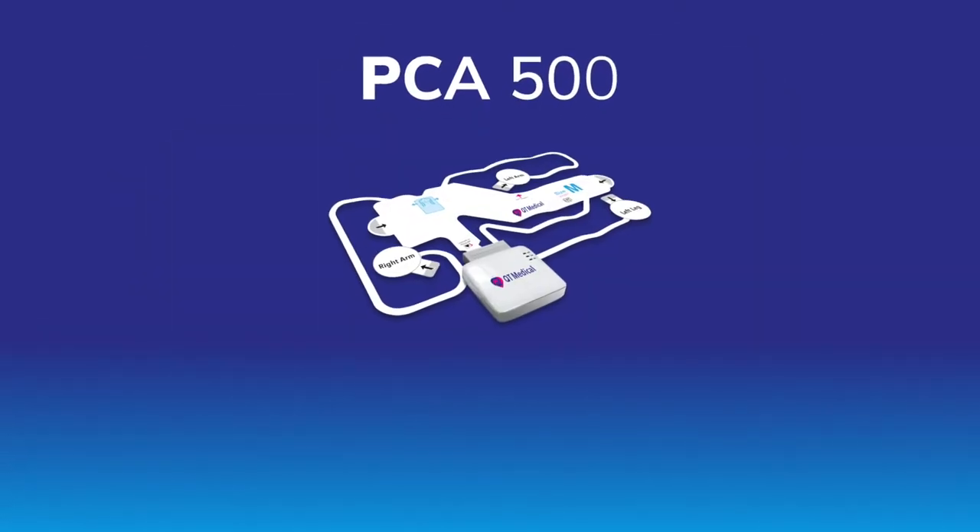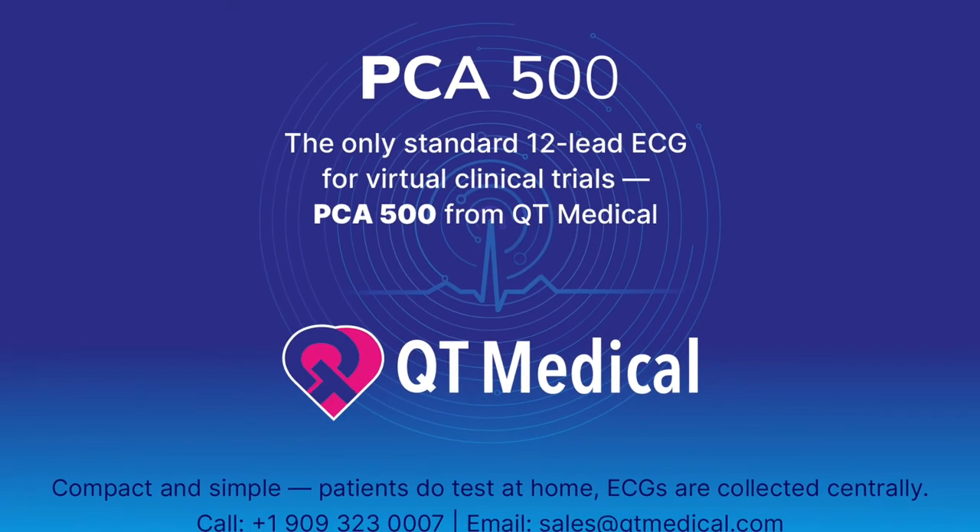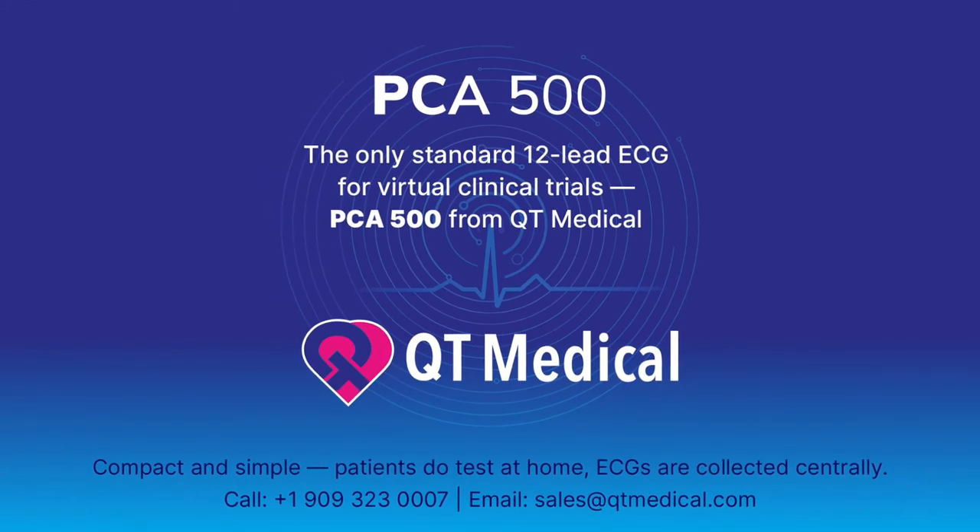Importantly, PCA500 is cleared by both the FDA and CMART. PCA500 — the best solution for cardiac safety testing in virtual trials.